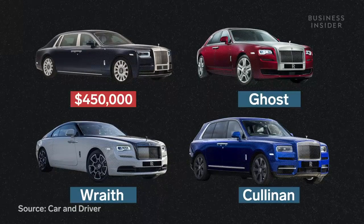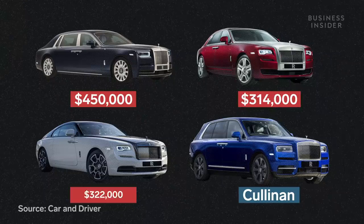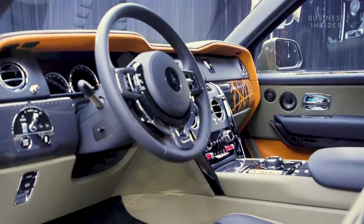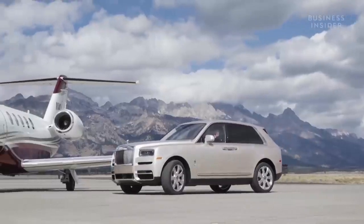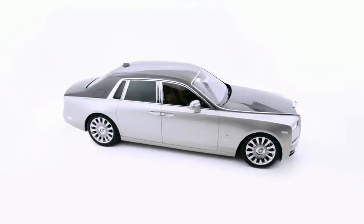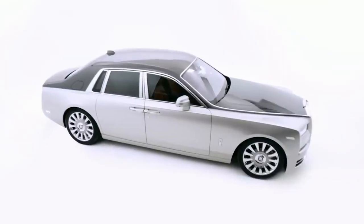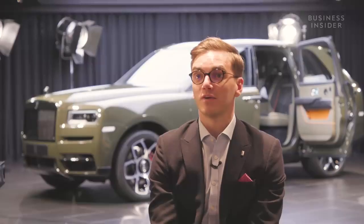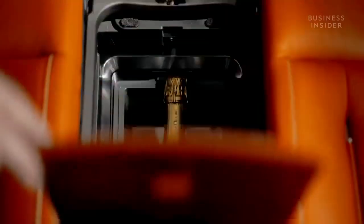With virtually unlimited optional extras, upgrades, and customizations, the true cost of a bespoke Rolls-Royce has no limits. In fact, Rolls-Royce refuses to even discuss its base prices: 'There isn't really a specific base price we would discuss, because it really depends on each customer as an individual and the bespoke options which they like to design and develop with our bespoke team.'